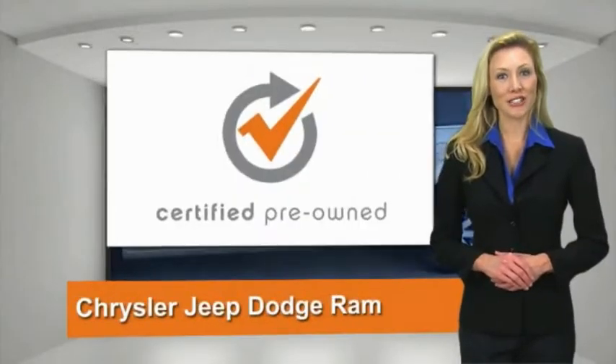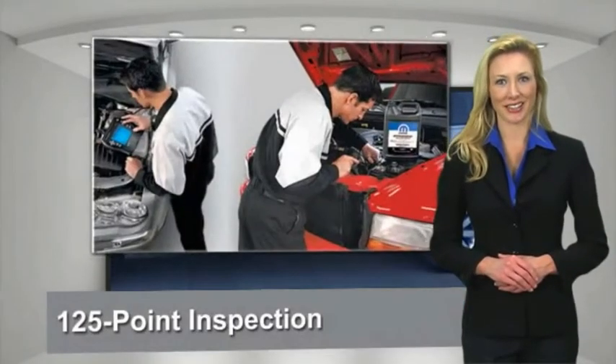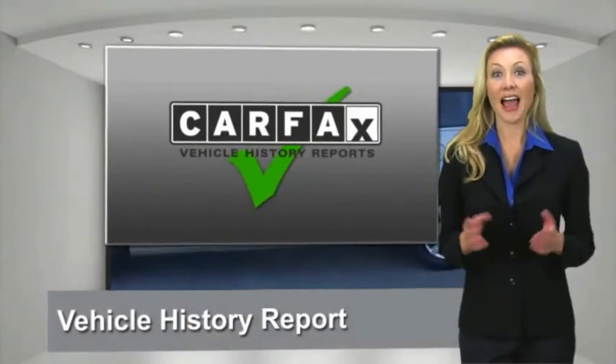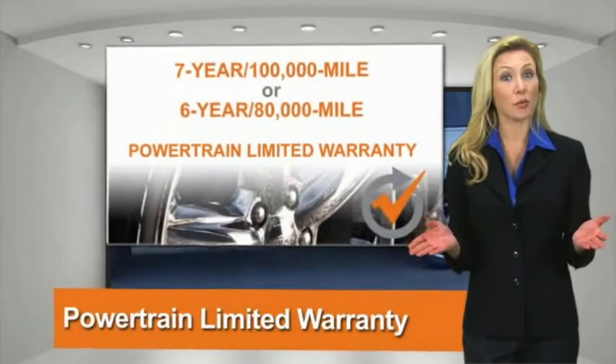All Chrysler Group Certified Pre-Owned Vehicles pass a stringent process guaranteeing that only the finest vehicles get certified. Ask your dealer about available lifetime warranty upgrades.